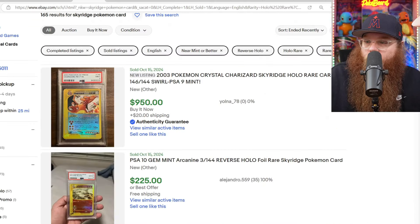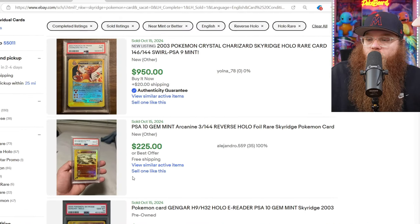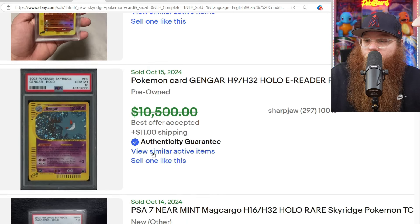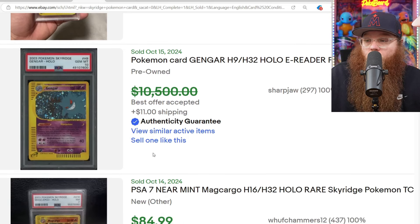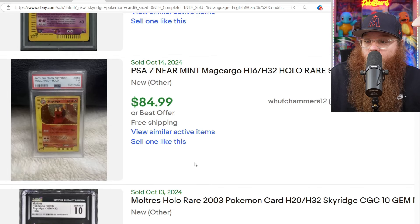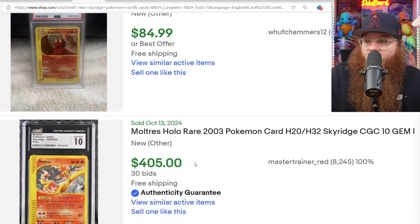Let's check the recently sold listings. We're actually going to be skipping the Charizard for now. We got a Reverse Holo Arcanine in a PSA 10 for only $225. We got the Gengar Holo in a PSA 10 for $10,500, best offer accepted.